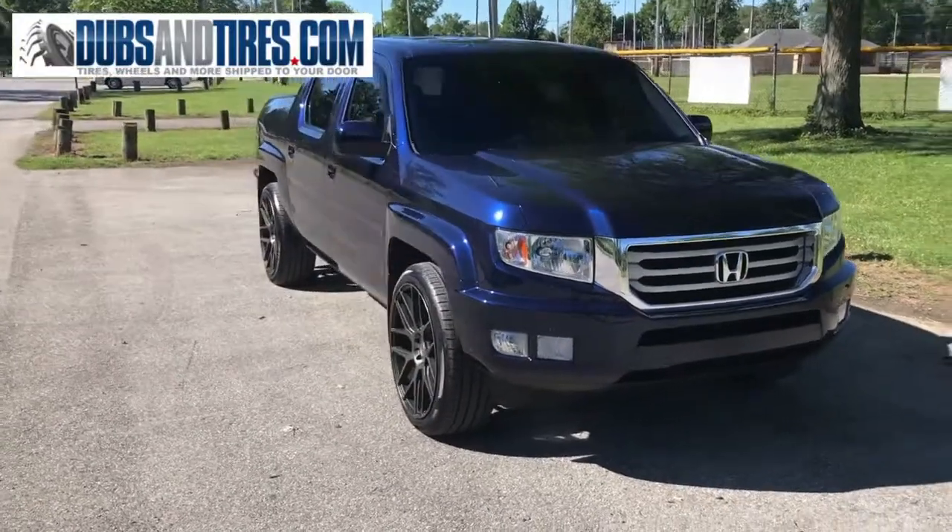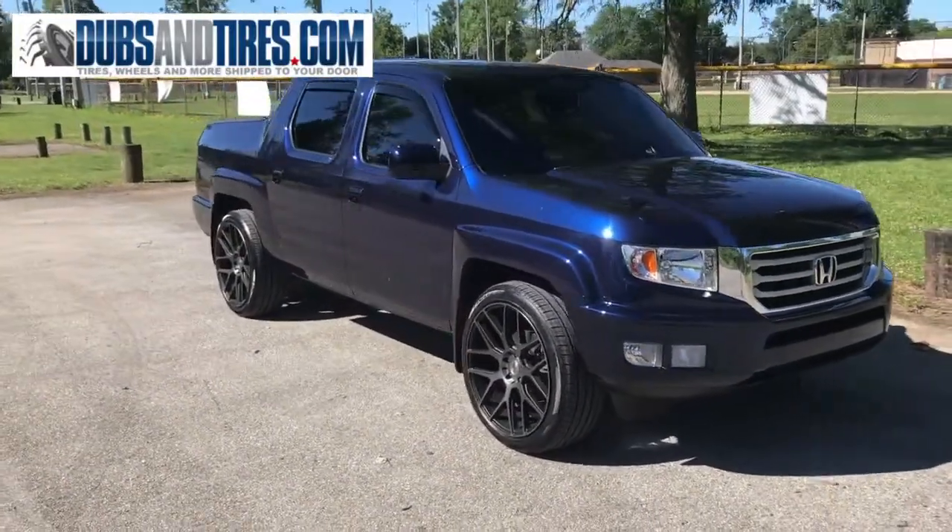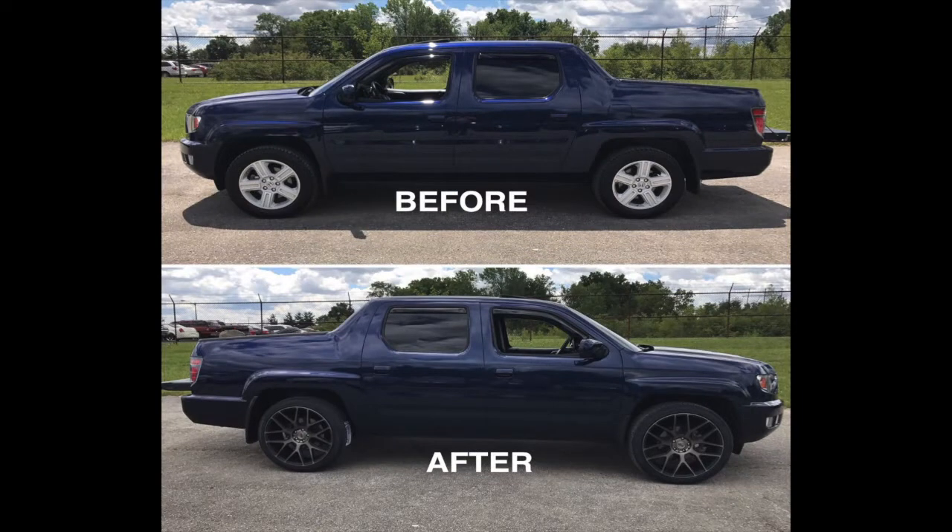I'm going to throw up a quick photo here so you can see a before and after with the stock wheels on it.